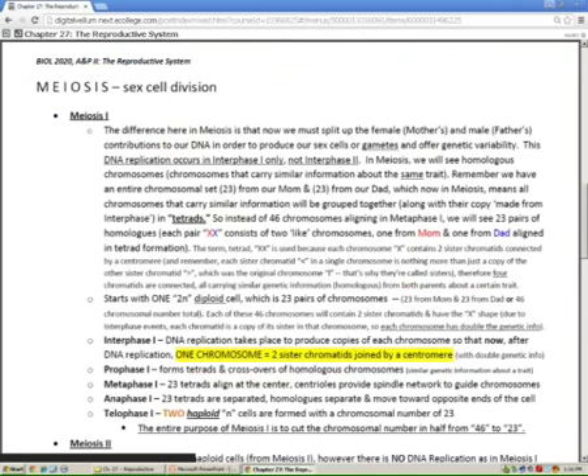Everything I said before, where I screwed it all up, will be better explained in the handout I wrote some years back. Just know that a tetrad represents two like chromosomes — what we call two homologous chromosomes.